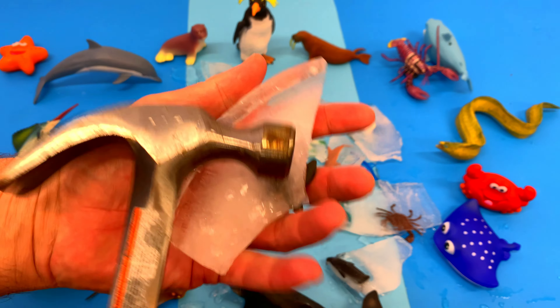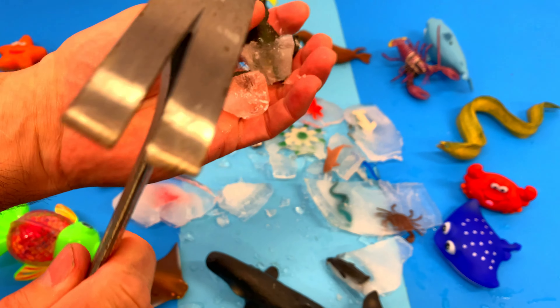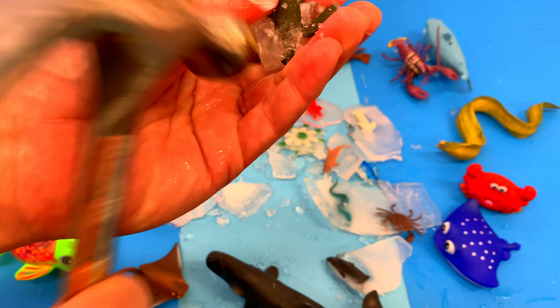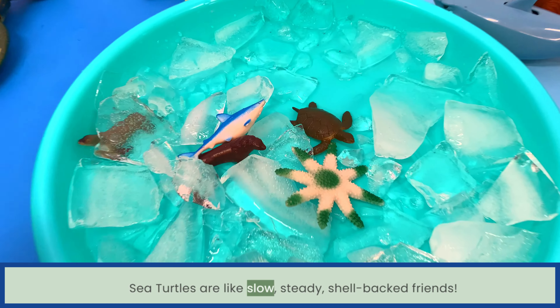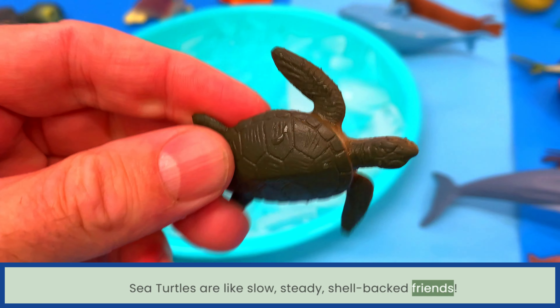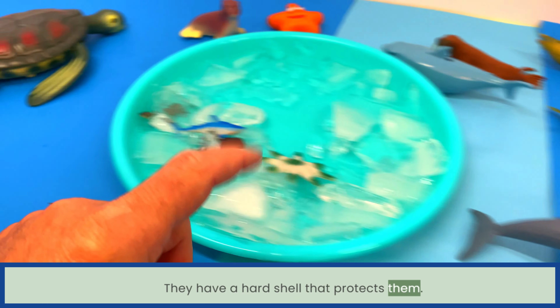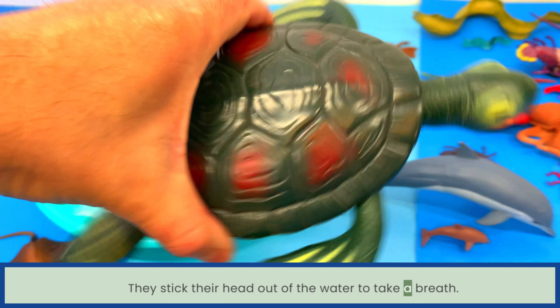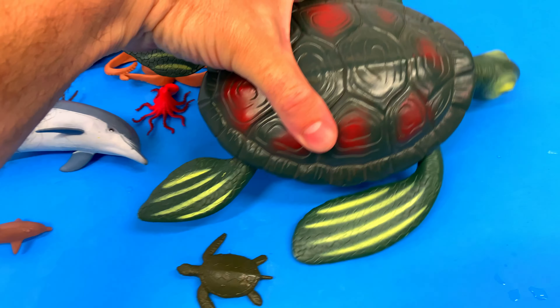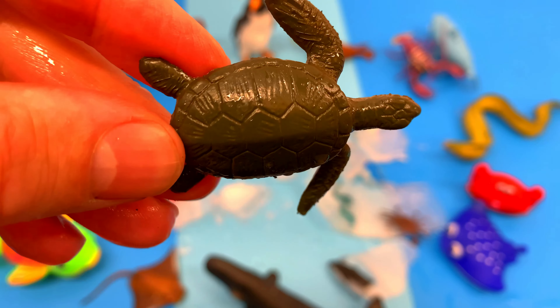Wow, look at this! I wonder what's inside. Sea turtles are like slow, steady, shell-backed friends. They have a hard shell that protects them, and they stick their head out of the water to take a breath. Sea turtle!